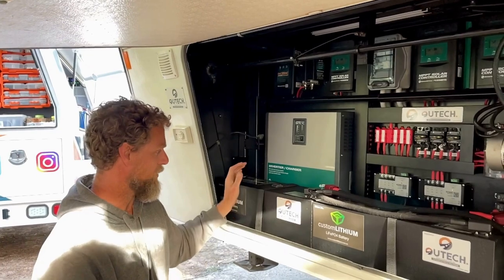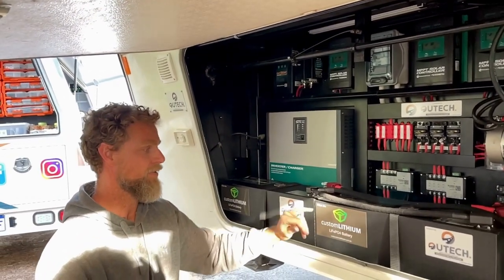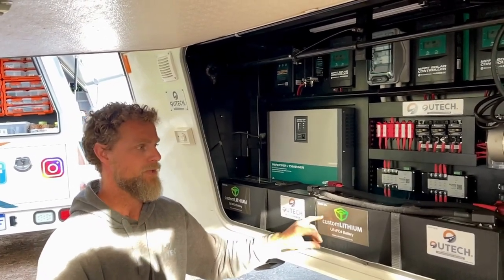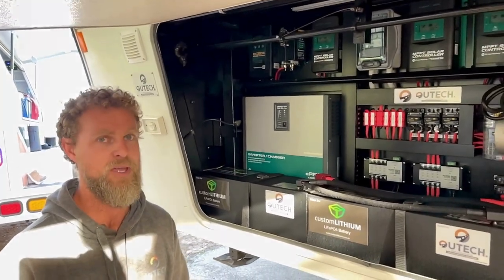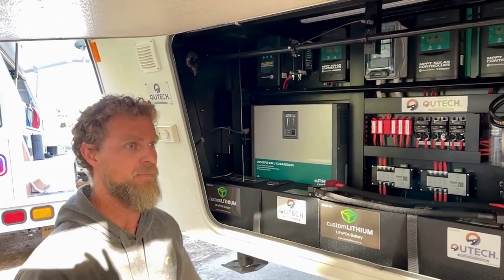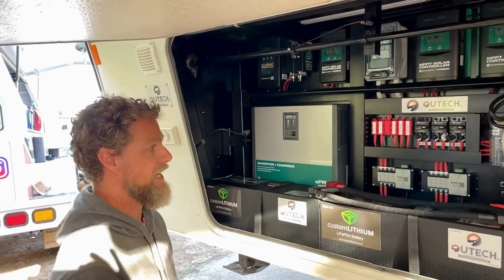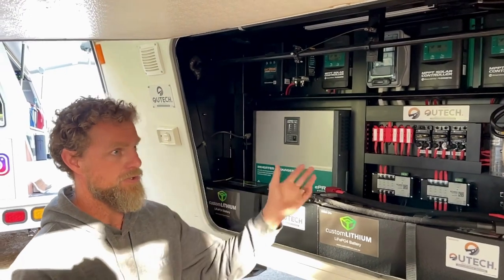The muscle of the whole install are these monster batteries. These are 200 amp hour each at 24 volt, so if you convert that into 12 volt for simplicity, they're 400 amp hour each — giving 800 amp hour total, or 10.56 kilowatt hours of battery.